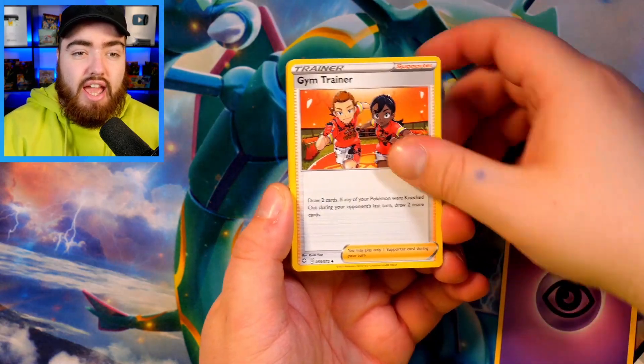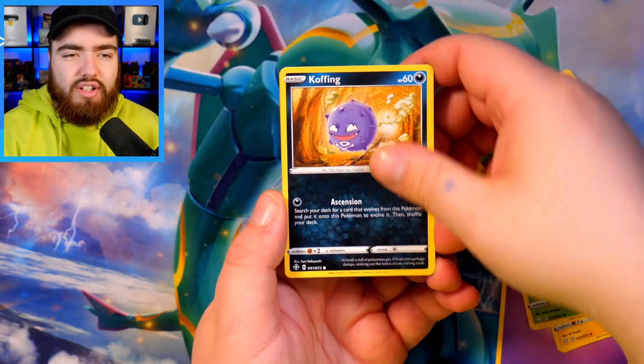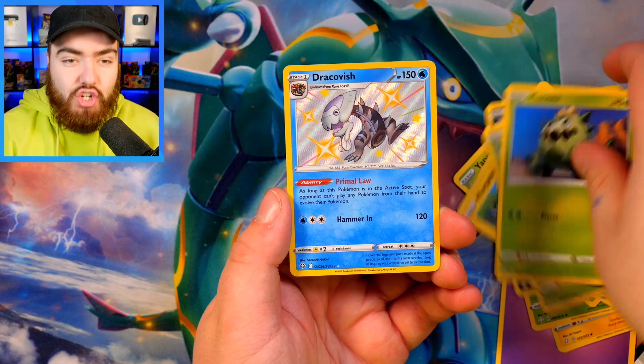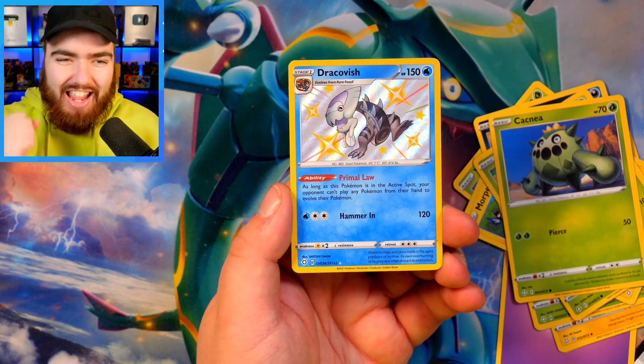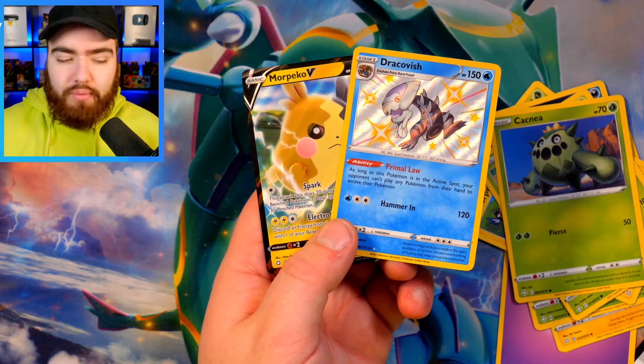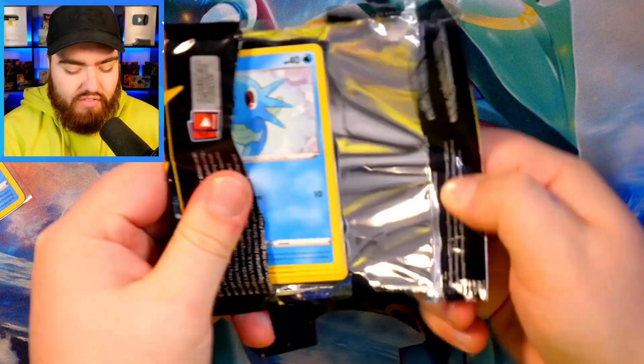We have a Psychic Energy, a Gym Trainer, Luxio, Dartrix, Yanma, Morpeko, Koffing, Gossifleur, a Cacnea — we have a Shiny Dracovish in our very first pack! And then we have a Morpeko V as our main set pull. So great first pack from Shining Fates — a Shiny pull and a V pull. Very, very nice.